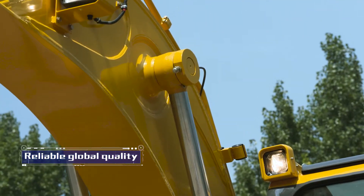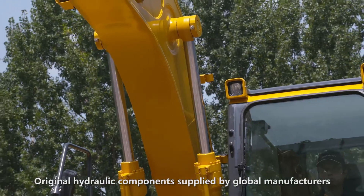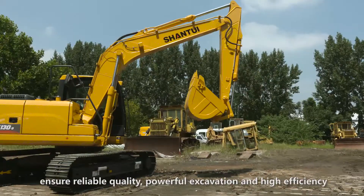Reliable global quality. Original hydraulic components, supplied by global manufacturers, ensure reliable quality, powerful excavation, and high efficiency.